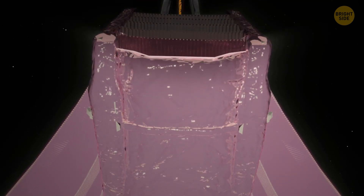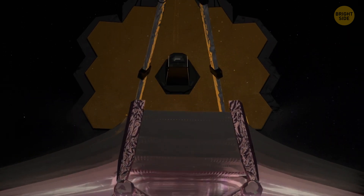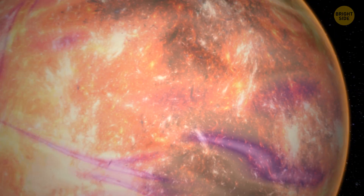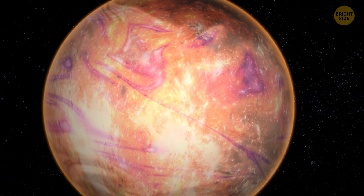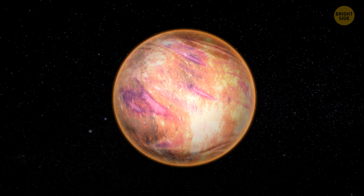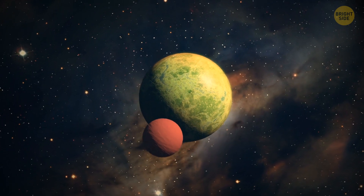Even though the telescope wasn't designed to be serviced or upgraded, it might potentially be refuelled with the help of robots, which would extend its life. But if you think our newly discovered brown dwarf is the only bizarre exoplanet out there, let me show you some other breathtaking worlds.